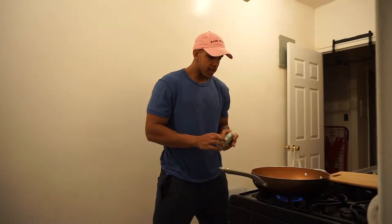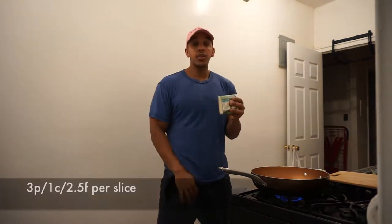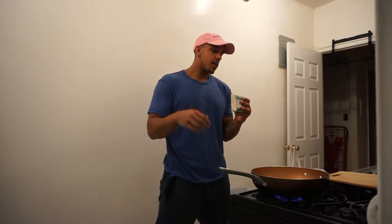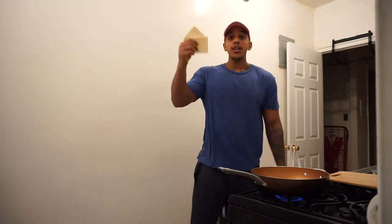My eggs are becoming more solid, so it's time to add vegan cheese. Per slice we're looking at 3 grams of protein, less than a gram of carbs, and 2.5 grams of fat. Two slices.